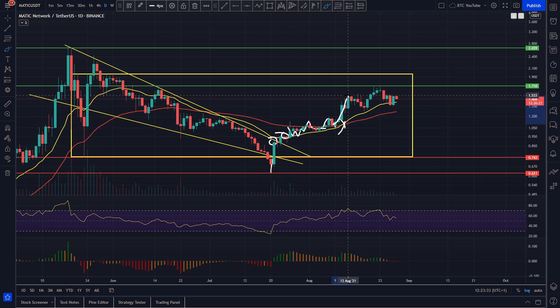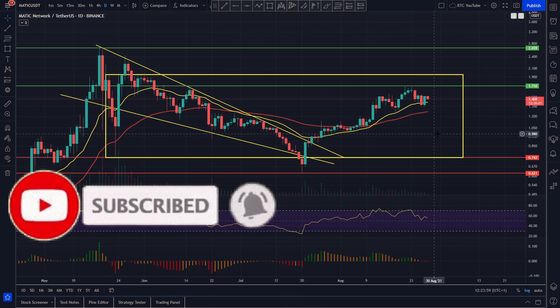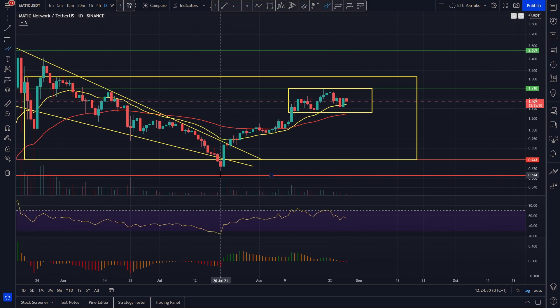Since then we've been having a nice little pump — we came all the way up to around $1.55, came down, held the 20 EMA support, came up again to the next level of resistance. Our target at $1.70 got met, we came back down to the 20 here and held it like a boss. Now it looks as though we've pumped up and we're just consolidating again — basically going sideways. We've come up all the way from around 62–63 cents up to $1.70 in the space of about a month.